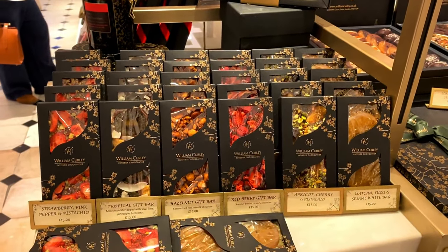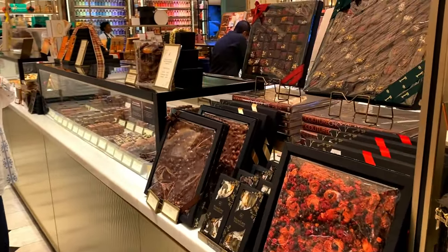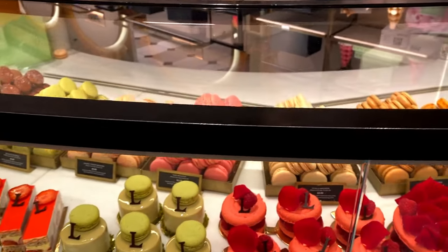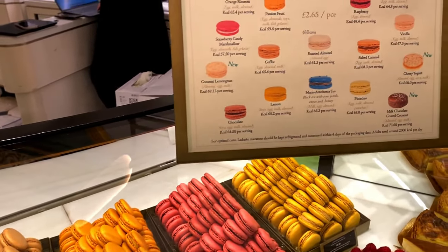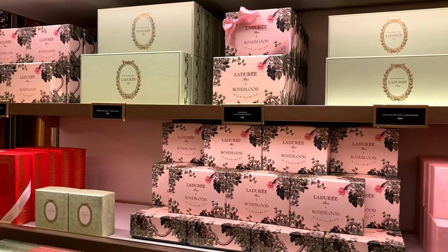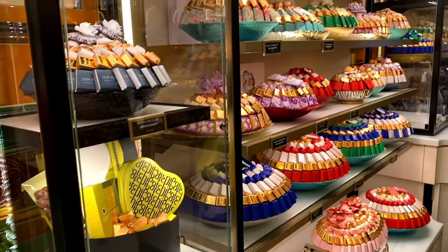Flavours include apricot, cherry, pistachio, strawberry pink pepper, and pistachio. They've got some of the slabs here, and there are the Ladurée macarons which I always get - but I think I'm going to mix it up a bit this time. As much as I love the packaging, I'm going to pass on them and try a different brand.